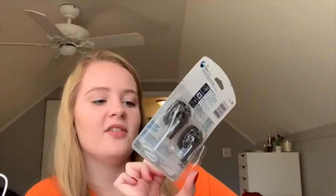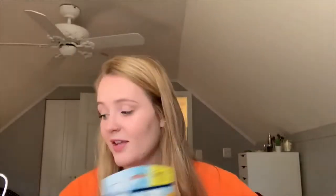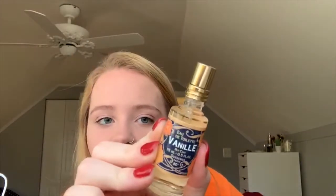Moving on to some smaller gifts: the first thing is a little Fujifilm disposable camera. I have one sitting up there that I haven't used, and I got another one. Then I got my favorite concealer, two Febreze car fresheners that go on your vent and make your car smell so good, and a little mini of one of my favorite perfumes from Anthropologie — it's just a vanilla-smelling perfume.